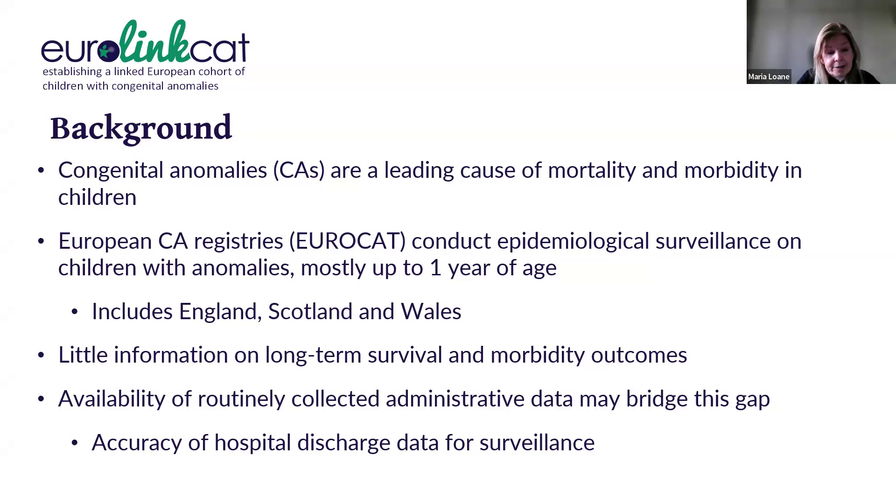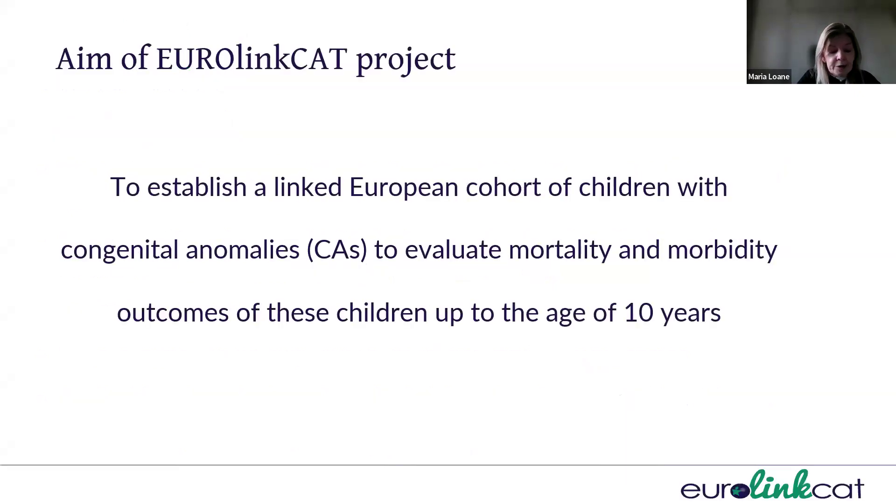but the availability of routinely collected administrative data may bridge this gap in knowledge. However, the accuracy of hospital discharge data needs to be assessed if these data are going to be used for surveillance. The overall aim of the Yearling Cat project was to establish a linked European cohort of children with congenital anomalies in order to evaluate the mortality and morbidity outcomes of these children up to the age of 10 years.